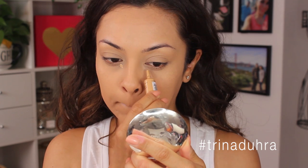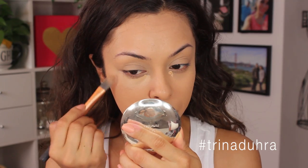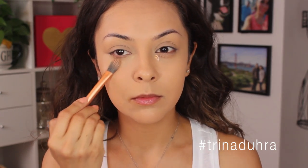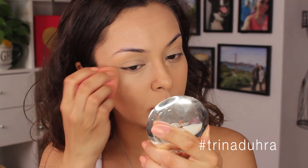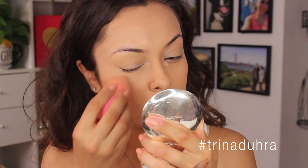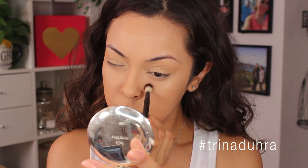Next up I used the Maybelline Master Conceal under the eyes to get rid of dark circles, and this just woke my whole face up and gave me a more brightened look. This was also my first time trying it and I gotta say I was impressed. Then I used the Laura Mercier Secret Brightening Powder to lightly set it.